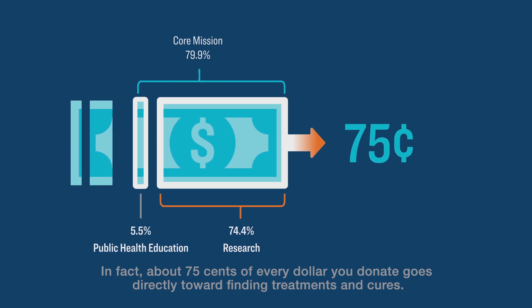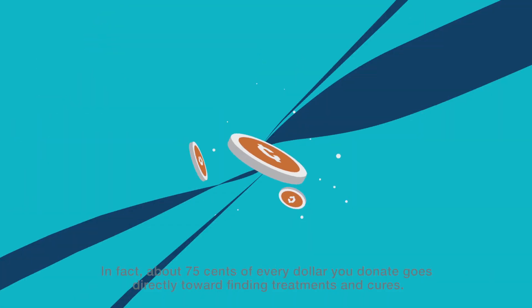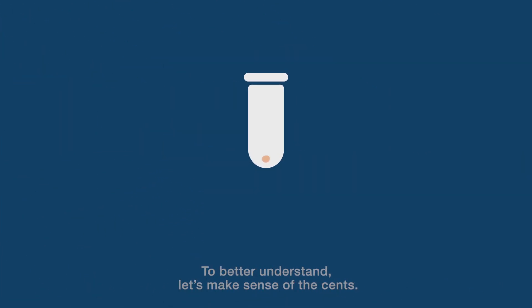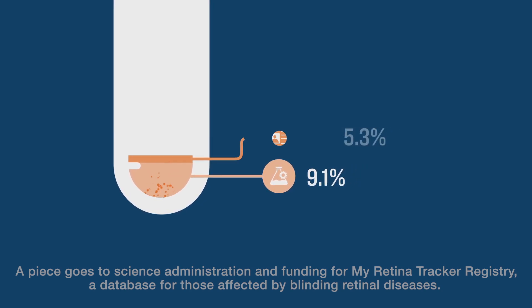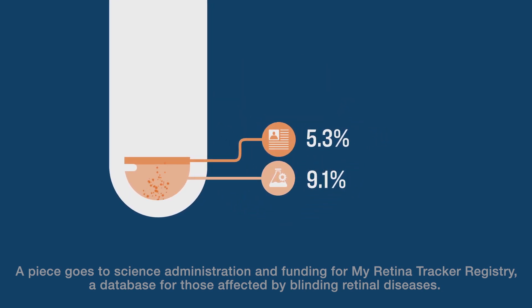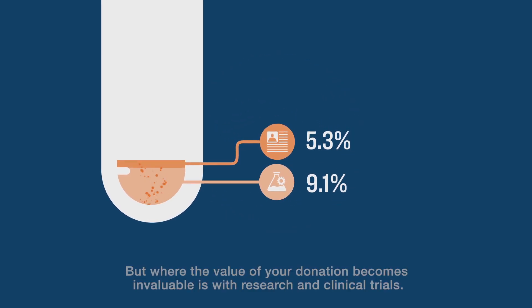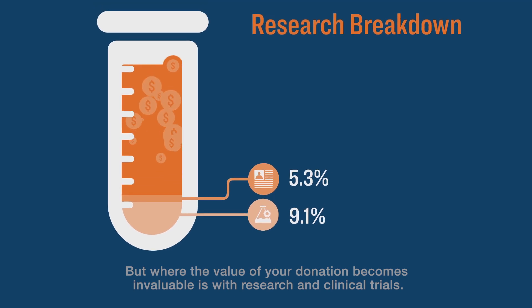In fact, about 75 cents of every dollar you donate goes directly toward finding treatments and cures. To better understand, let's make sense of the cents. A piece goes to science administration and funding for My Retina Tracker Registry, a database for those affected by blinding retinal diseases.